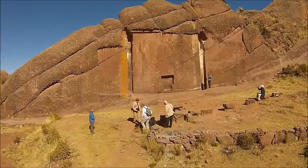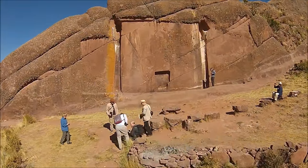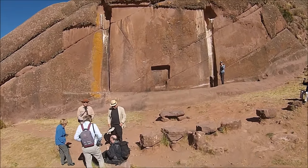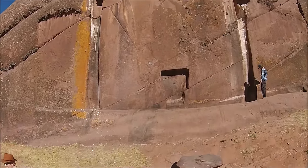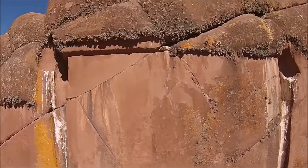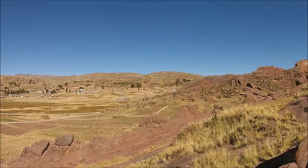Now we're at Amarumuru — also in the Lake Titicaca area — which is a strange portal carved into red sandstone. No one knows exactly when or who created this, but it's a very energetic place, partially because of the iron that is in the red sandstone.